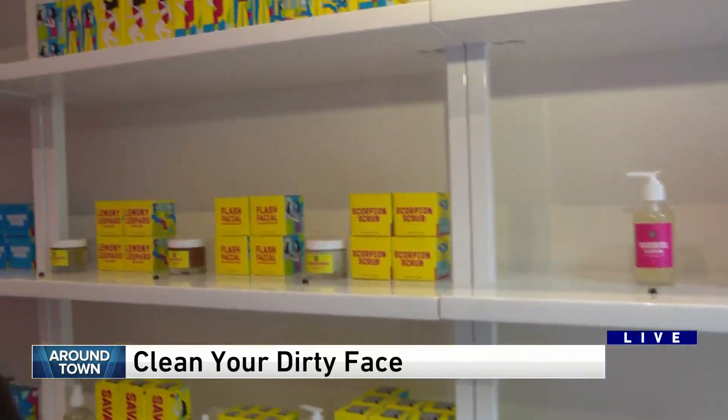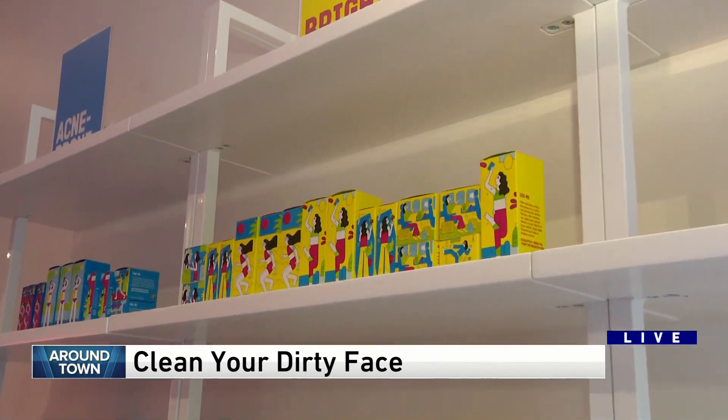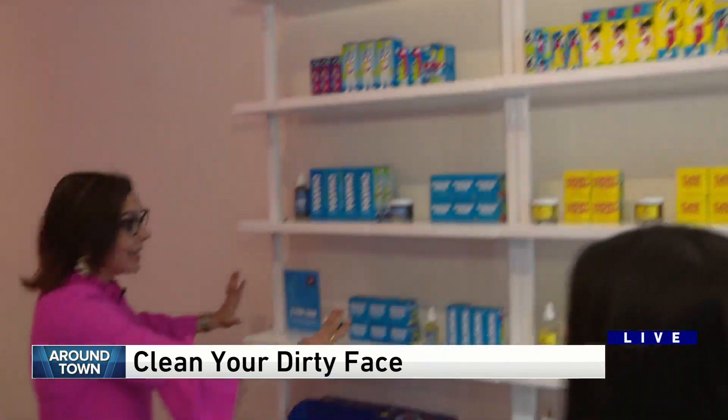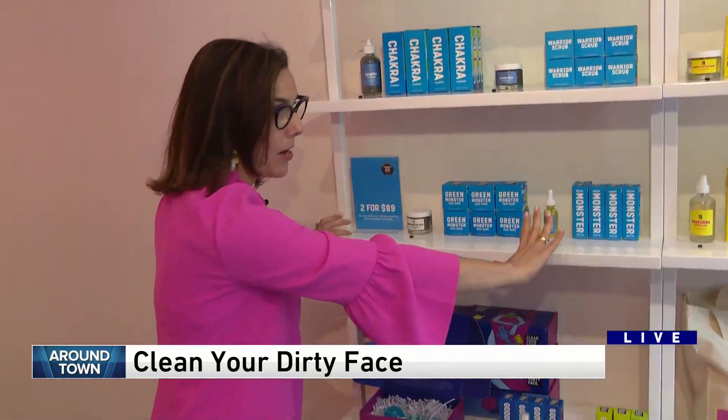We definitely want to make it approachable, especially since a lot of our clients it's their first time getting a facial. All the products that we use in the facial are available to take home. We have it broken out by category based on your skin concerns — so if you need brightness, if you have acne. And it's not a ton of products either.